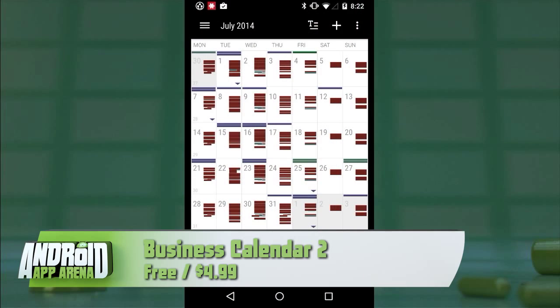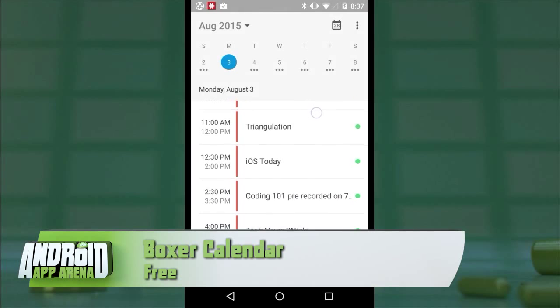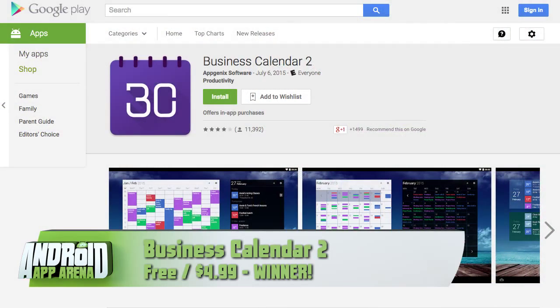Of these three calendar apps — Business Calendar 2, Cal by Any.do, and the brand-new Boxer Calendar — if I absolutely had to pick one as my daily go-to, I'd pick Business Calendar 2. It was a crush of mine from a few years ago, and the developers took what I loved about the first app and improved it with genuinely useful new features and a crisp, modern design. Design nerds should check out a detailed article on smashingmagazine.com where the Business Calendar 2 developers dissect their approach to redesigning the user experience.